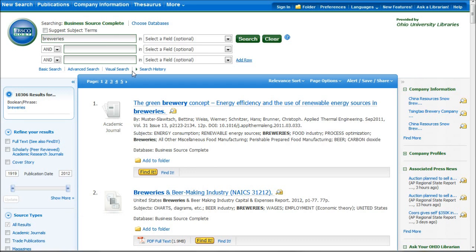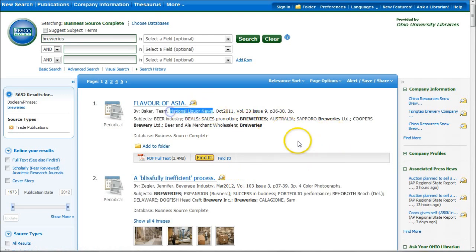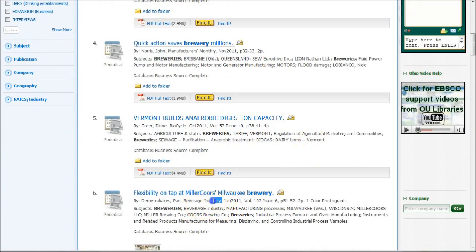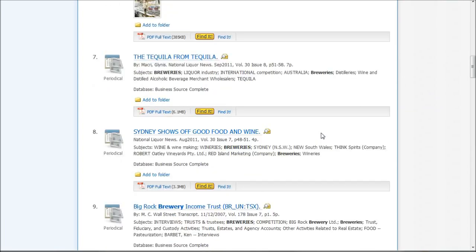Business Source Complete is a great place to search to fill in some of the gaps. If you're searching for breweries, you get over 10,000 results including things from applied thermal engineering — we really don't want that kind of information. What I'm looking for is trade publications. You can go down and limit by trade publications and click update. This gets rid of irrelevant results and gives us things from National Liquor News and Beverage Industry — publications written by people in that industry for people in that industry. Folks from IBIS World, Passport GMID, and Mintel also read these articles, so it's a good place to get information from beyond just the major market research providers.